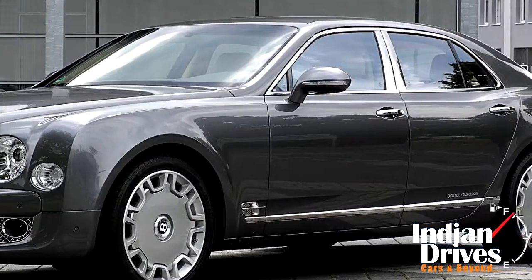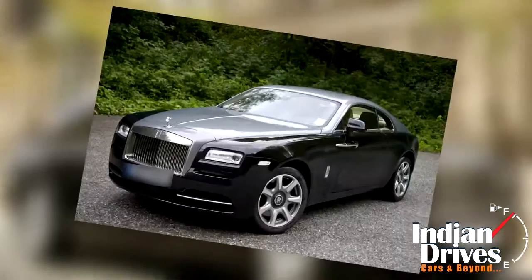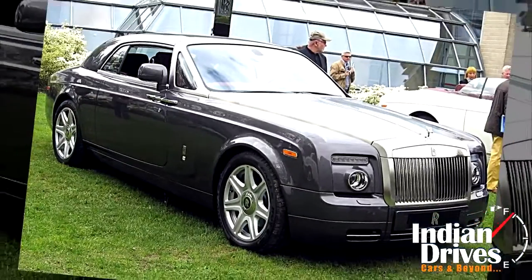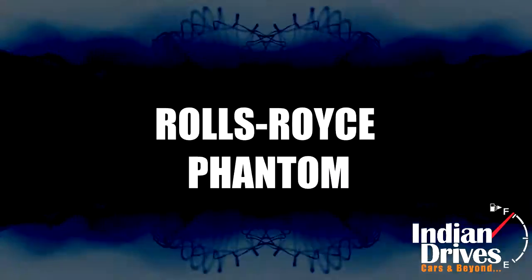Those who have driven British made luxury cars will never ever switch to something else. England has a long history of best hand craftsmanship and their disciplines are observed till today. Listed here are the best examples of British luxury cars that have come across to us.